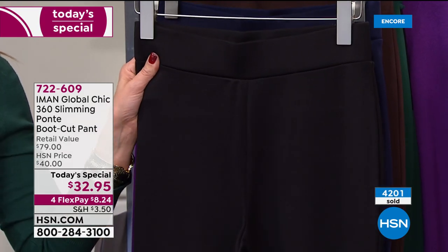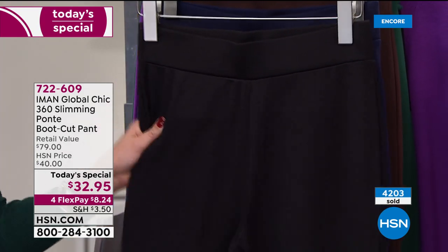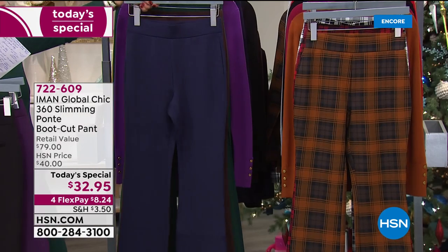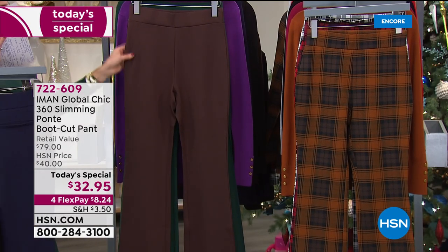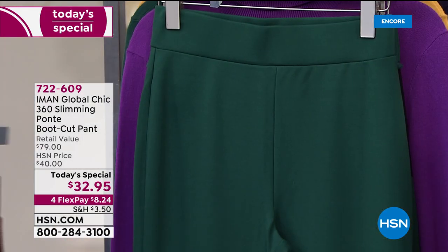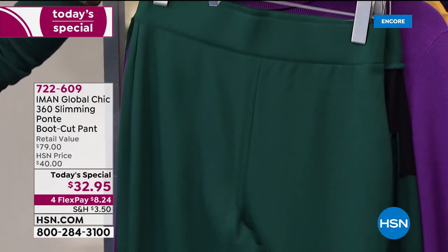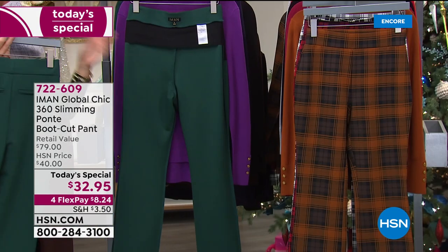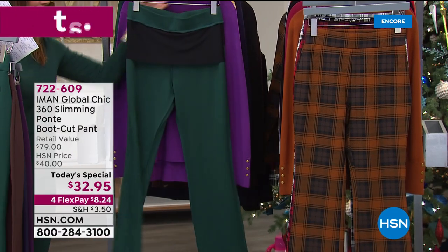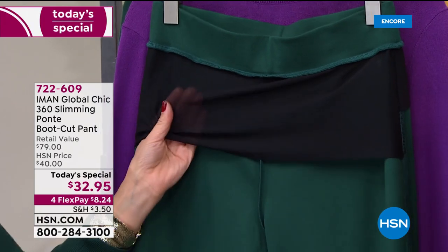We tried to anticipate the demand for a great black pant — look how beautiful that is. It also comes in a gorgeous navy, and then we have it in the chocolate. I'm all in on green this year, so I went for the evergreen, which is this beautiful rich pine green color.